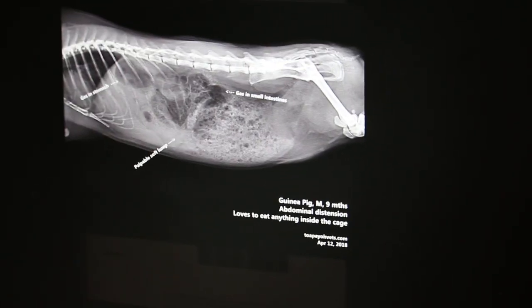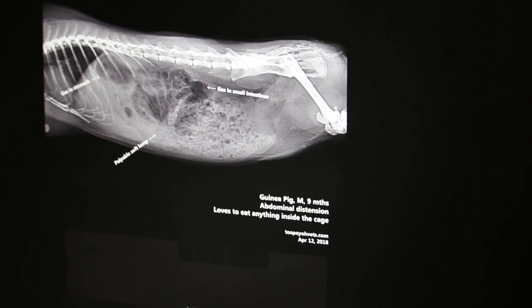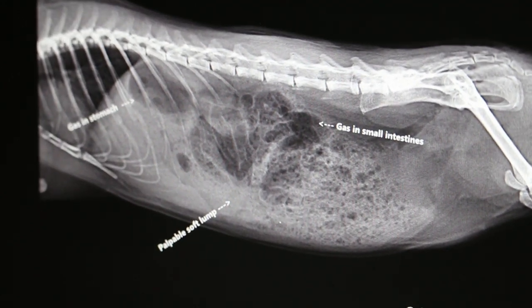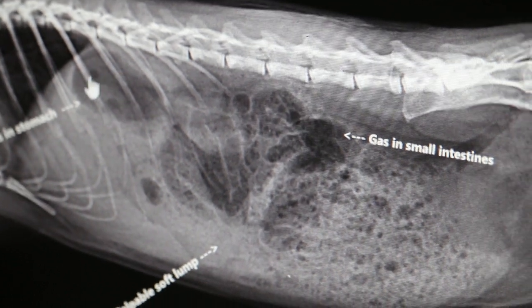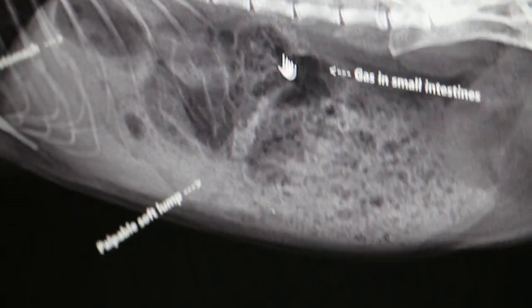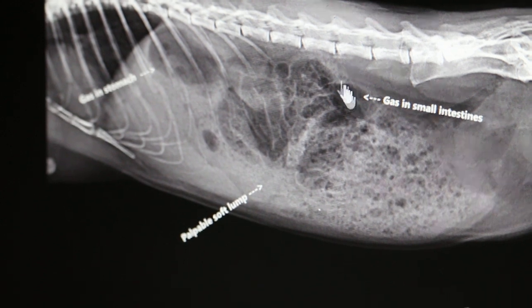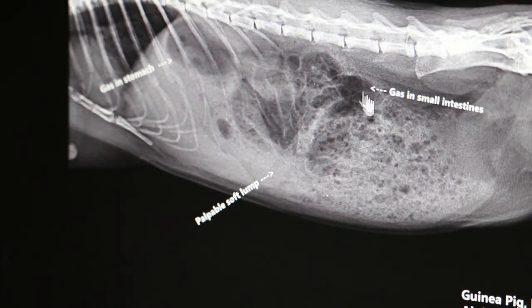This guinea pig came in with a complaint of bloated stomach. On x-ray, as you can see, there are two areas: the stomach is filled with gas, and the other part is more the small intestines and cecum filled with gas. The guinea pig was not passing good well-formed stools.